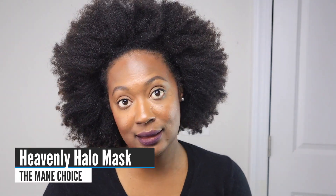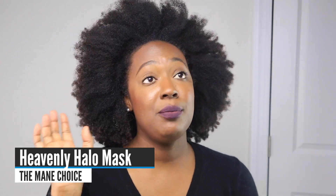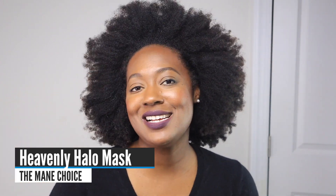My favorite moisturizing deep conditioner without any protein is the Mane Choice Heavenly Halo Mask. It is so good — it matches what used to be my previous favorite. When that one went out, I inserted the Heavenly Halo because it is that good.